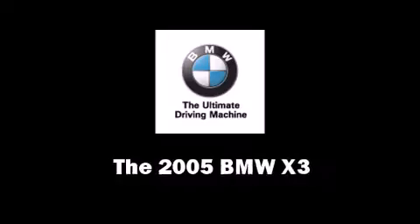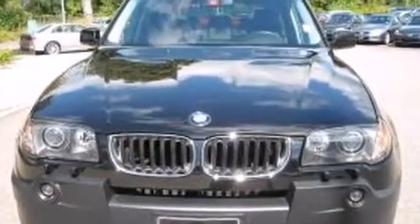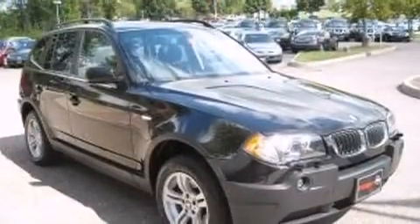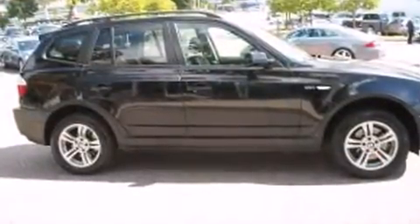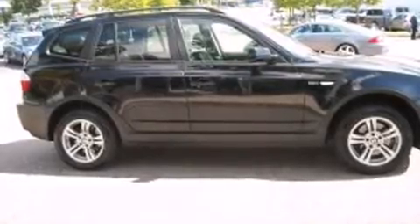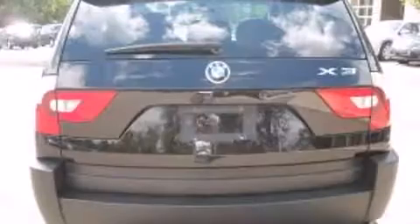The 2005 BMW X3 features an automatic transmission, all-wheel drive, and a three liter six-cylinder engine. Included features are power front seats, a split folding rear seat, fully automatic headlights, a roof rack, and remote keyless entry.